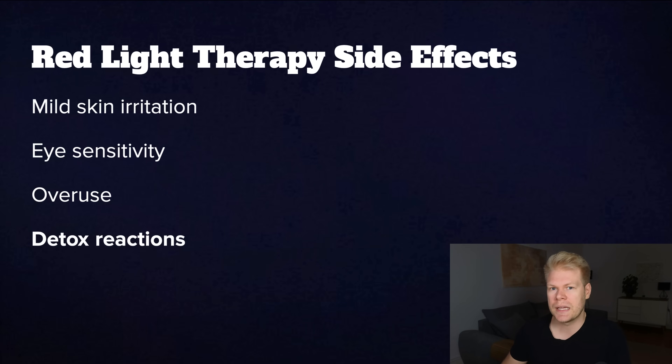Then we have detox reactions. Some people, myself included, experience mild detox reactions when they first start using it — especially with the heat lamp setup, since it also increases circulation and sweating. Symptoms can include grogginess, fatigue, or mild headaches. It's usually a sign that your body is mobilizing stored toxins and adjusting to the increased mitochondrial activity and blood flow. If that happens, just reduce session time, stay well hydrated, and give your body time to adapt.